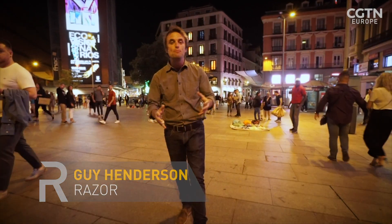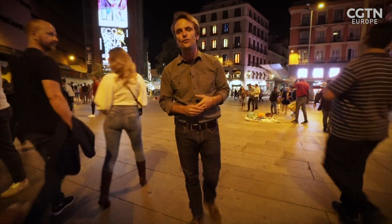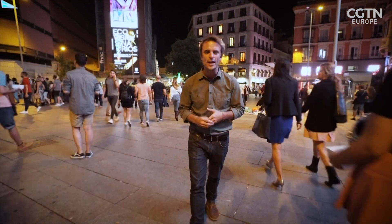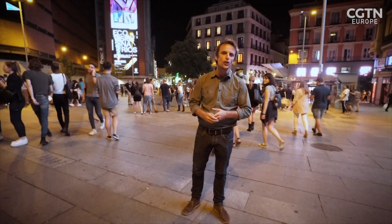I'm Guy Henderson in Madrid, Spain, where decades of engineering norms are being turned upside down to create a structure that's designed to shake.